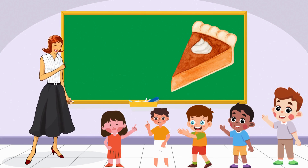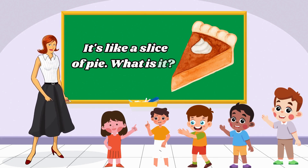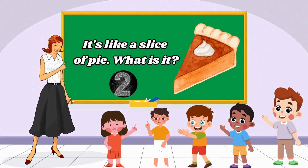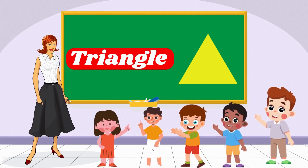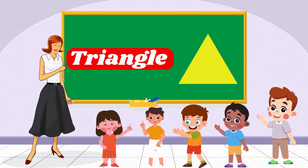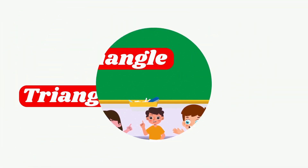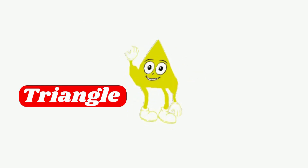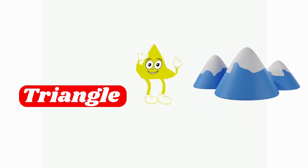Now imagine a shape with three sides. It's like a slice of pie. What is it? Yes, well done! A triangle has three sides, just like a slice of pie! Hey, I am a triangle! I have three sides! What about mountains? Can you see my shape in those?